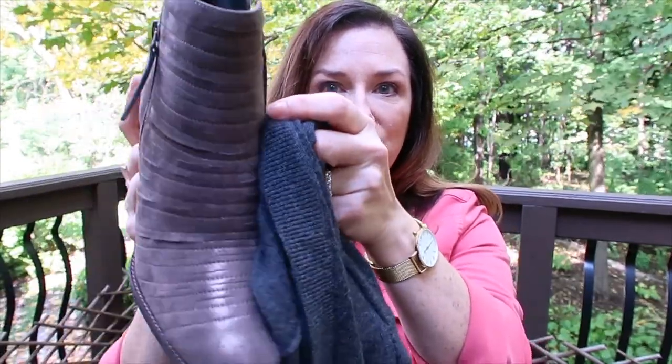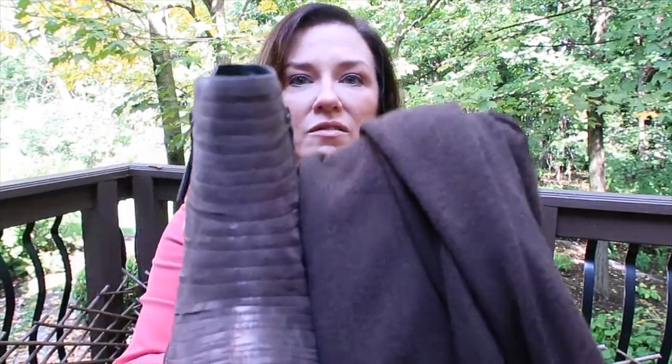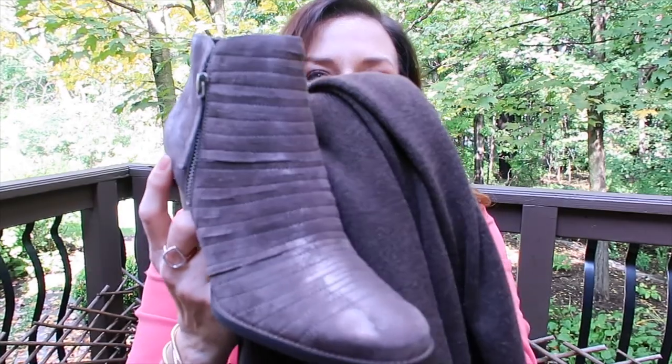When you put these boots next to a gray it brings out the silvery tones; next to black it brings out the darker charcoal silvery tones; and next to a brown it looks brown. Every color in between — burgundies, beiges, navies — looks fantastic with them. I have not worn this specific pair yet, but I know I love them because I already have this style. They'll go all winter long with so many things.